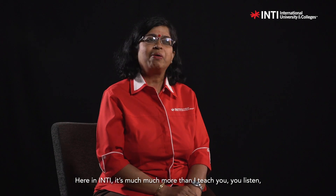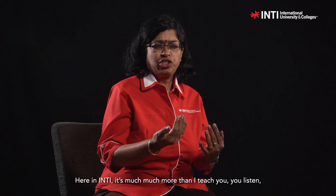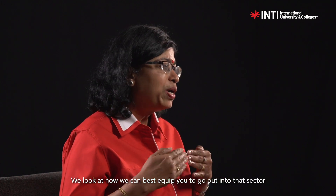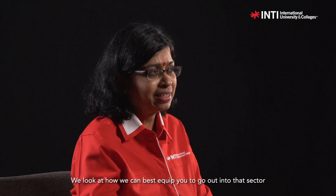Here in Inti, it's much, much more than I teach you, you listen, you go for your exams, you pass, you graduate. Here we look beyond the student, we look at the graduate, we look at how we can best equip you to go out into that sector.